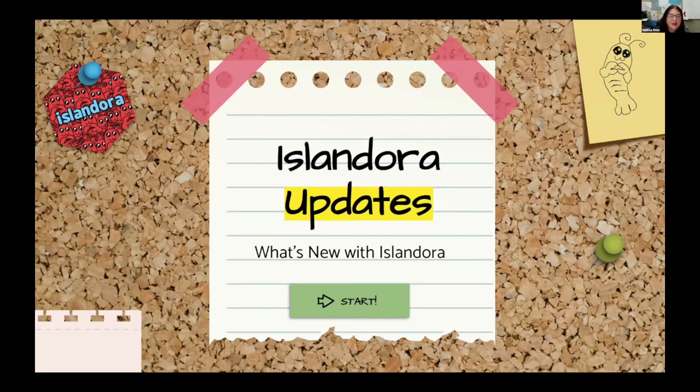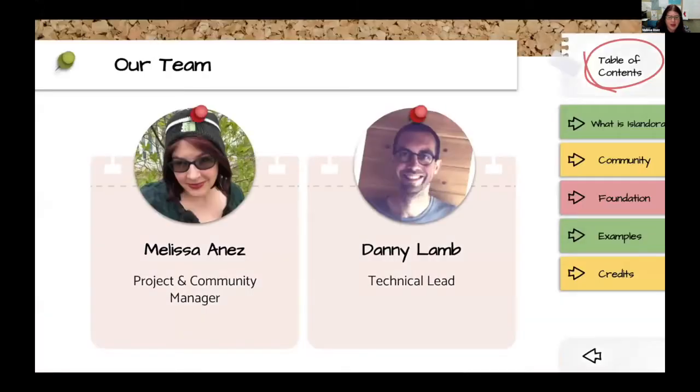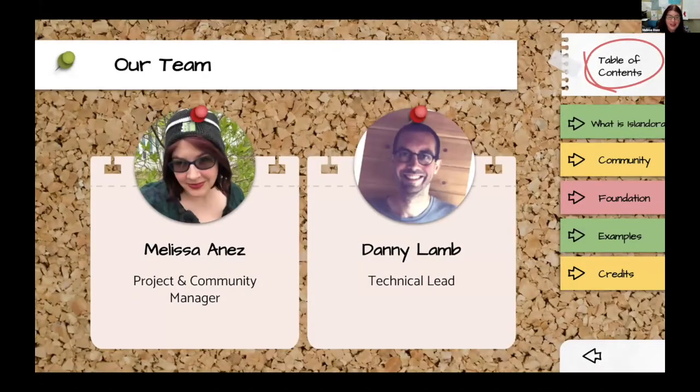Hello. I'm here to give you Islandora updates — an overview of the current state of the software and what we've achieved, and then the current state of the community and organization standing behind that software. I'm Melissa Inez, project and community manager with the Islandora Foundation. I'm joined today by Danny Lamb, the technical lead for the Islandora Foundation.